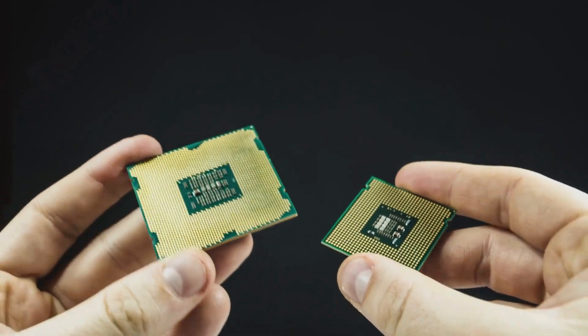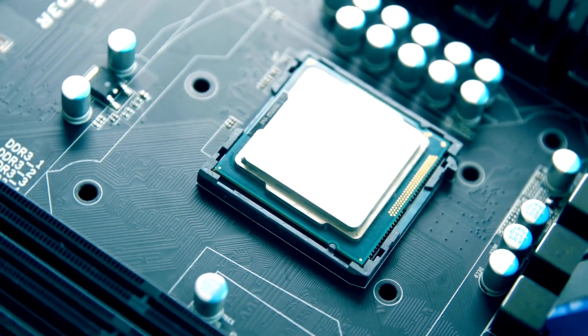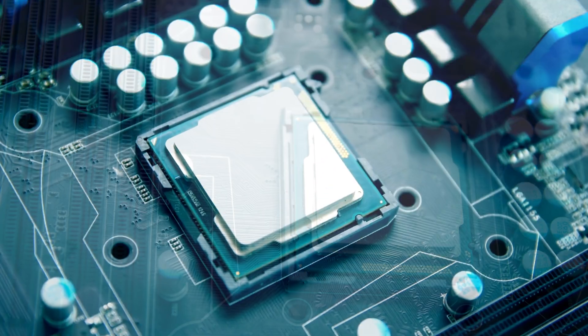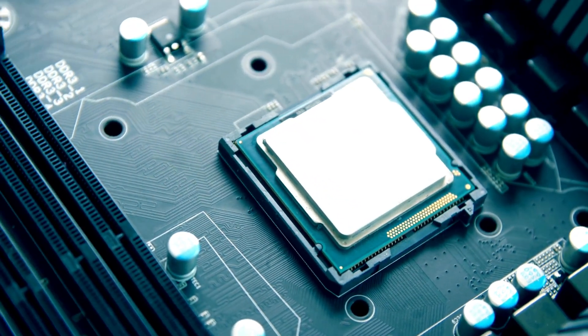As we are talking about the CPU, let's delve into the topic of CPU model numbers and the suffixes you often see at the end, such as U, P, and H. These suffixes provide additional information about the characteristics and capabilities of the CPU. Understanding them can help you make a more informed decision when choosing a processor.